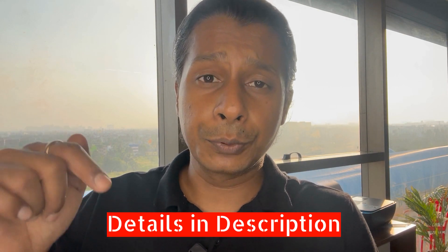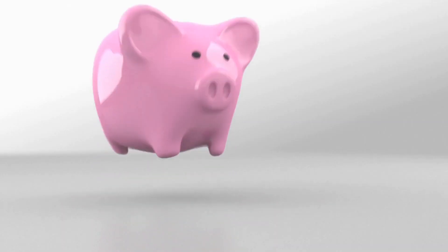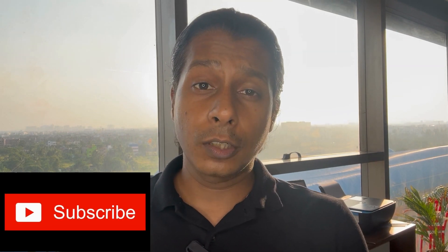Again, this is my estimate based on what I have seen. If you have any interest in this property or any other property, get back to us using the details in the description. Invested properties keep your principal and money safe. If you haven't subscribed to this channel, please do so because there is a lot of important content. We'll see you in the next video. Bye-bye.